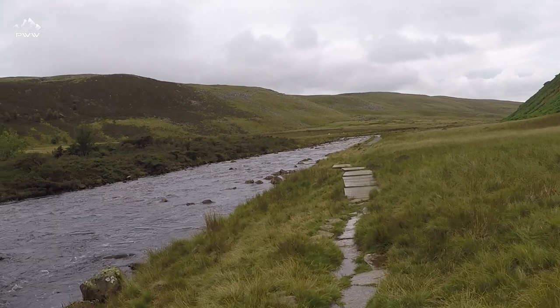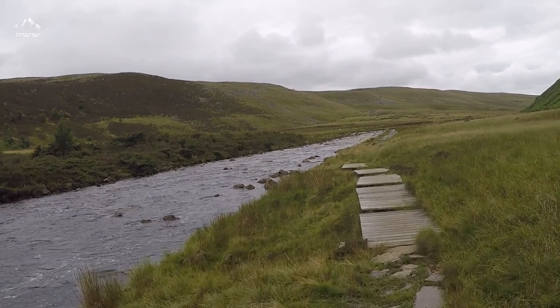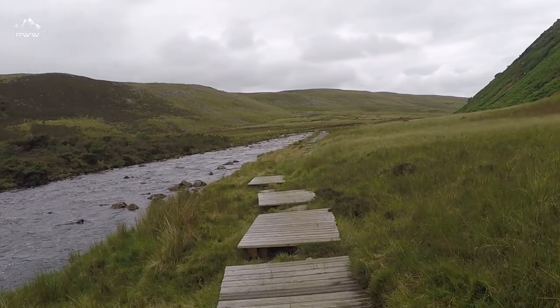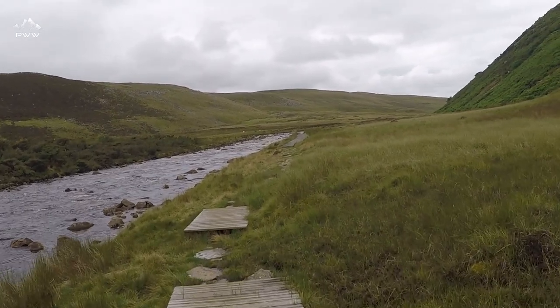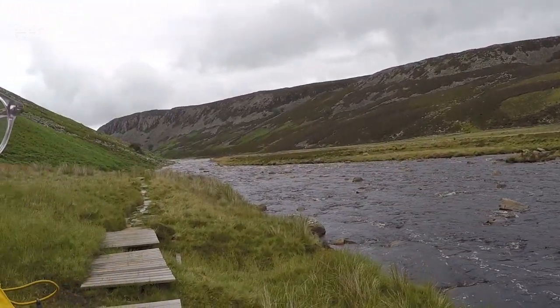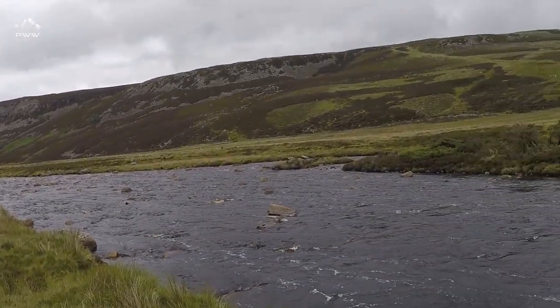As we continue along the trail of the Pennine Way, this path is really well maintained. You can see we've got flagstones, boards, and gaps — it's really well maintained. When you're in the North East, the Cheviots, and the Pennines, you're not that far away from the Pennine Way. It's amazing how many walks intersect with it. And you can sort of see why — just the scenery is pretty breathtaking, to be honest.